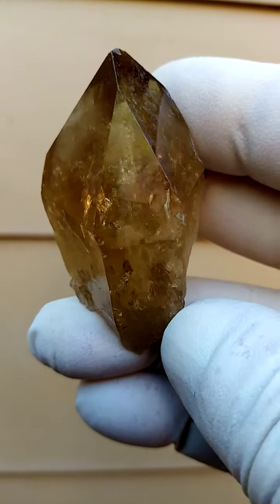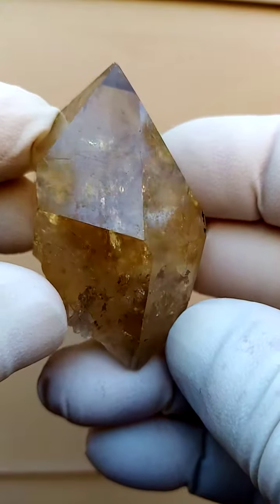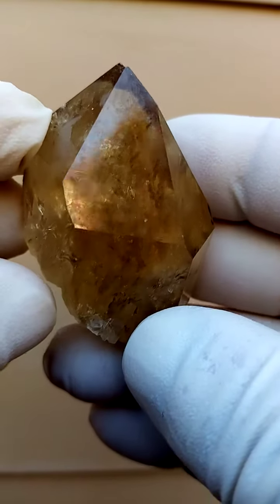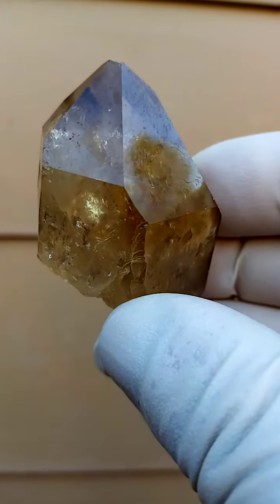From the Elwena deposit in the Congo, we have the Kundalini Citrine Quartz. Lovely dark, rich, honey yellow quartz — dark champagne even.